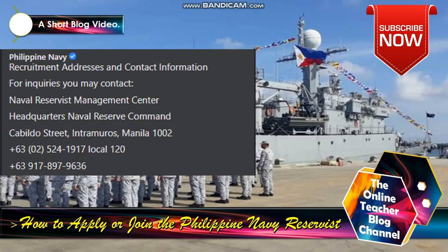Recruitment address and contact information: for inquiries, you may contact the Naval Service Management Center at Headquarters Naval Reserve Command, Cabildo Street, Intramuros, Manila, ZIP code 1002. Telephone number: +63 2 524 1917 local 120. Cell phone: +63 917 989 7963.